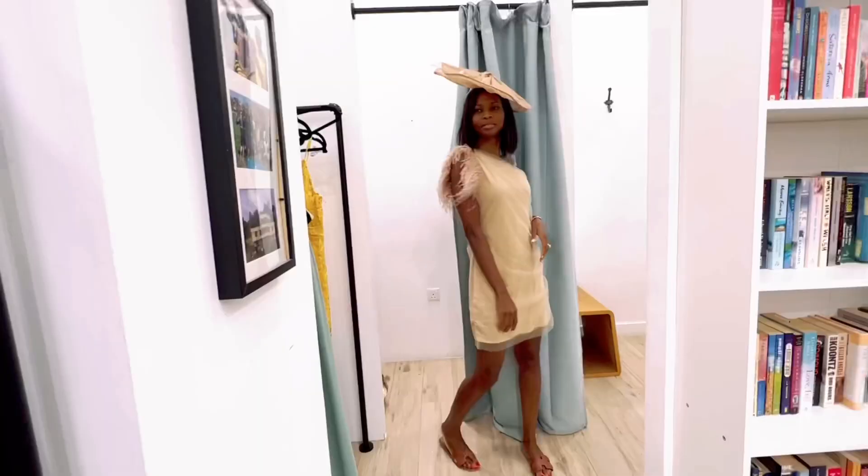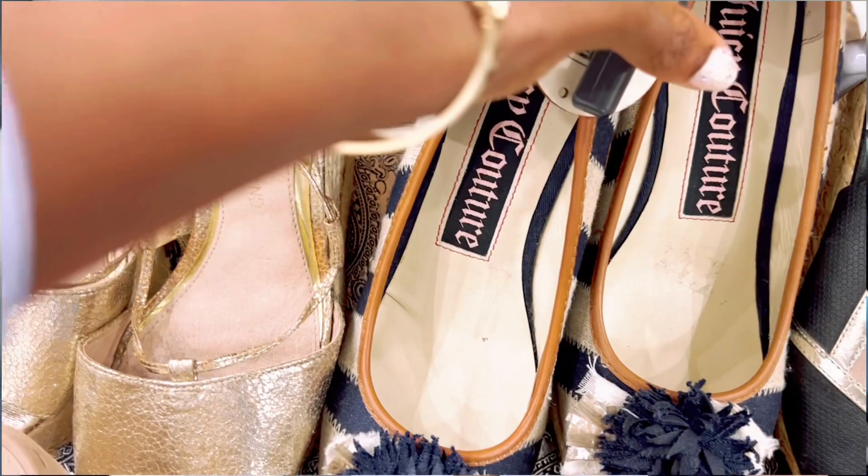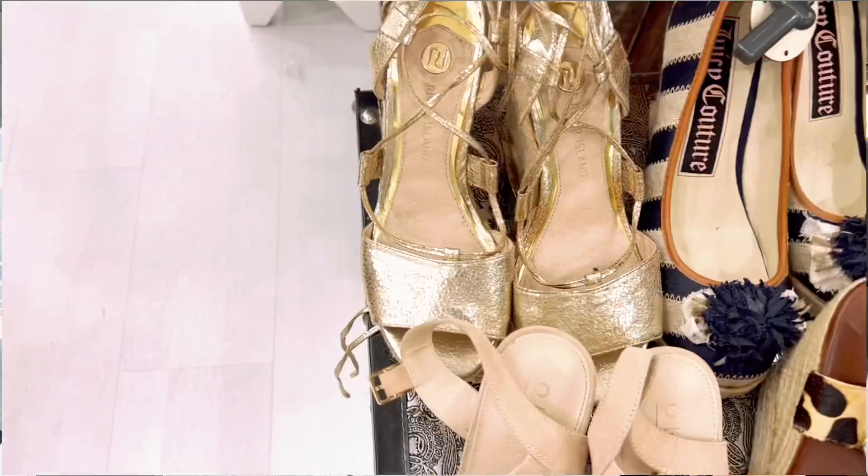Hello everyone, welcome back to the channel. My name is Nancy. If you're new here, thank you so much for stopping by and welcome. If you are returning, hi my friends, thank you for stopping by today. We are going thrifting — this is a requested video from my subscribers. I left a post on my community asking what you would like to see, and the highest request was for a thrift shopping vlog.